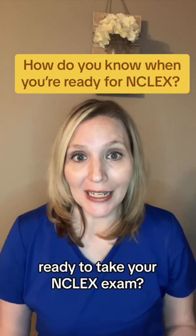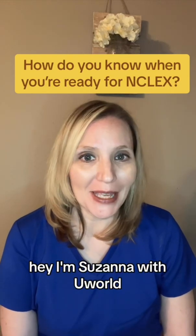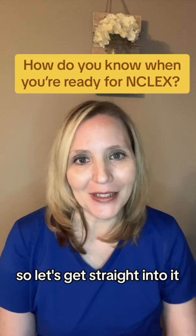So how do you know when you're ready to take your NCLEX exam? Hey, I'm Susanna with UWorld, so let's get straight into it.